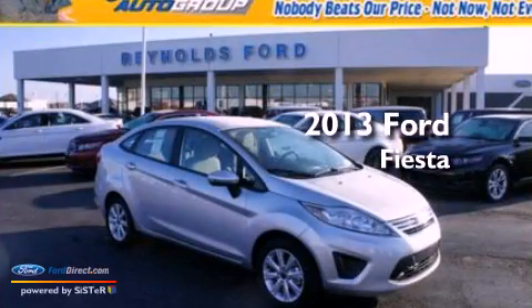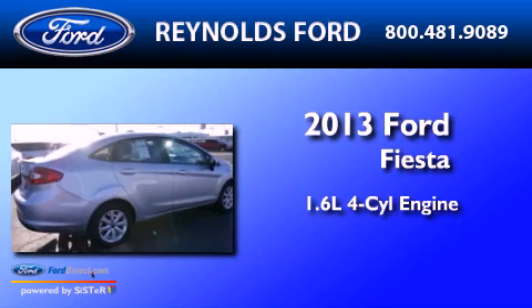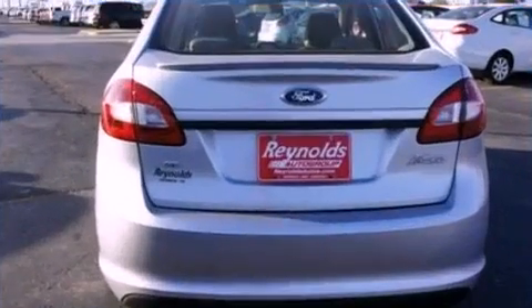This is a brand new 2013 Ford Fiesta. It has a 1.6-liter four-cylinder engine and an automatic transmission. All of the following features are included.